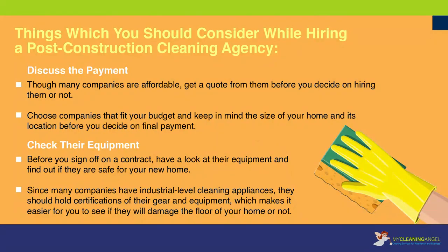Discuss the payment: though many companies are affordable, get a quote from them before you decide on hiring them or not. Choose companies that fit your budget and keep in mind the size of your home and its location before you decide on final payment. Check their equipment: before you sign off on a contract, have a look at their equipment and find out if they are safe for your new home. Since many companies have industrial-level cleaning appointments, they should hold certifications of their gear and equipment, which makes it easier to see if they will damage the floor of your home or not.